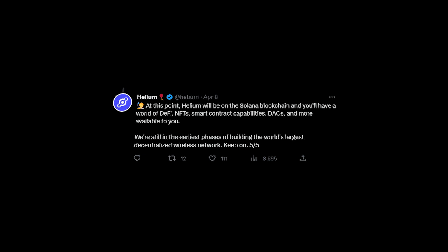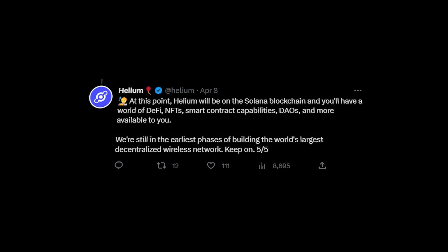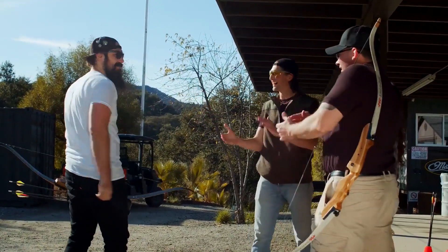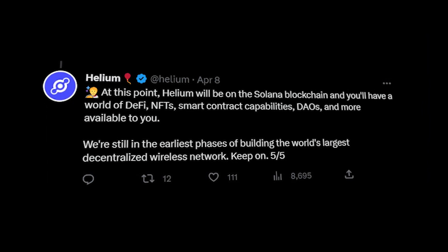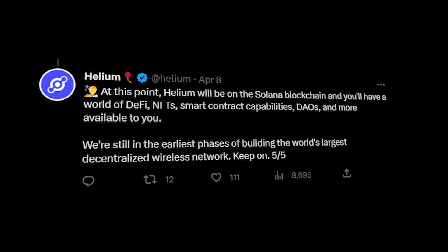Moving to Solana is going to bring some benefits, such as using DeFi, NFTs, smart contracts, and compatibility. In addition to that, there are still many things that they are in the process of working out.